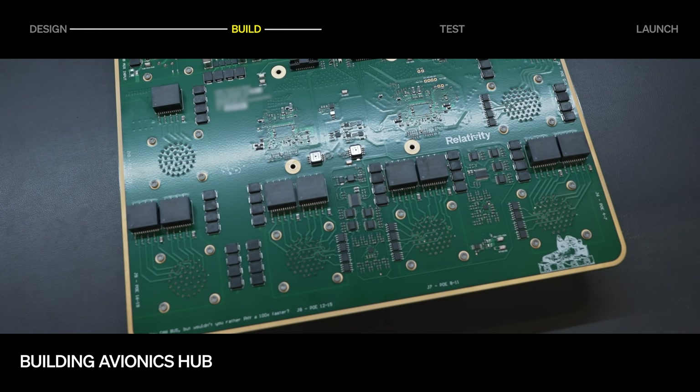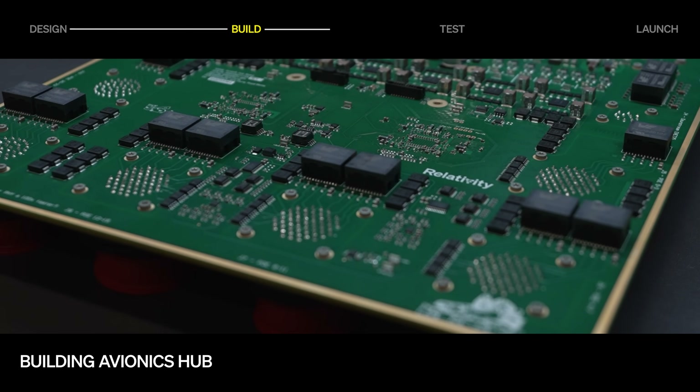Avionics hardware for Terran R's hub — the network and low power distribution system for the vehicle — has been released and is now being built.